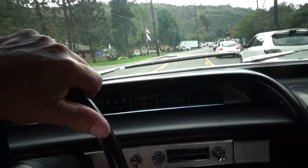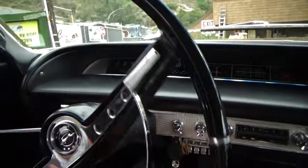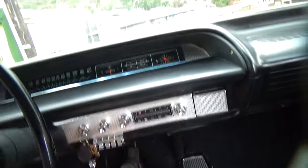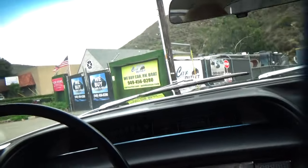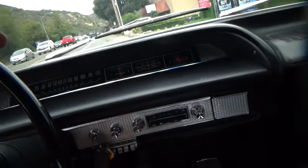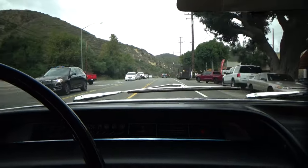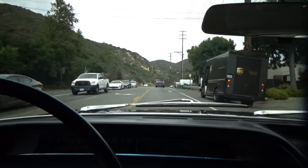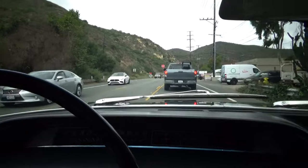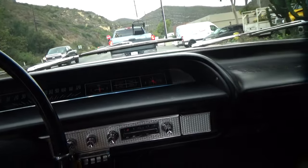We're going to do a U-turn right here because this is just crazy traffic. This is Laguna in October — it's still crazy busy. Wow, it drives out just excellent.